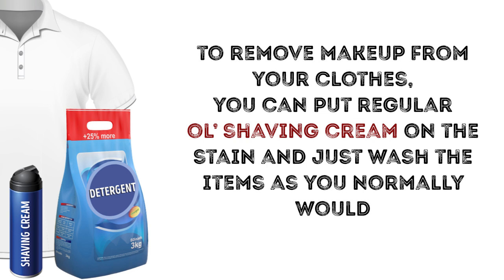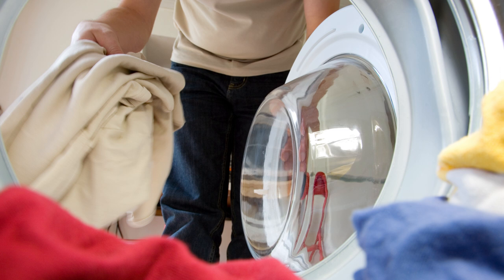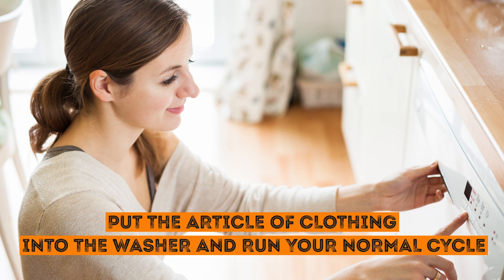Remove stubborn stains with a hair dryer. You can actually get rid of old non-protein stains — such as those from grass, soil, or juice, but not blood — by heating them up with a hair dryer and then putting a little detergent on the spot. After that, put the article of clothing into the washer and run your normal cycle. The heat helps the ingredients in the laundry soap work more effectively.